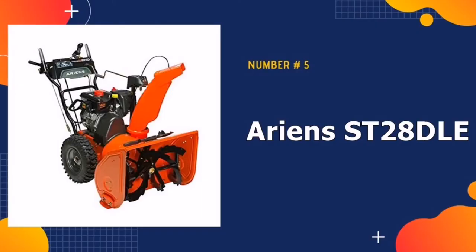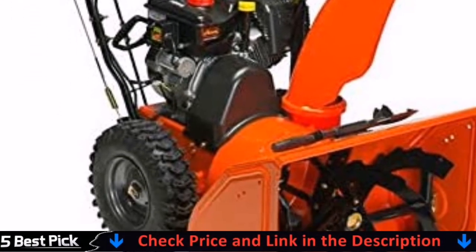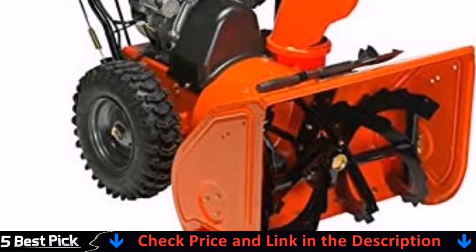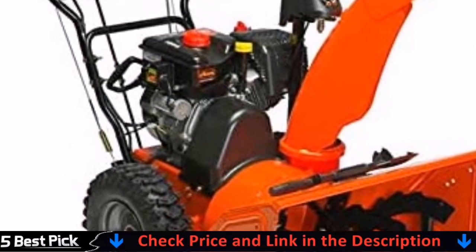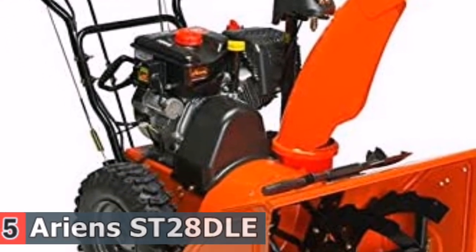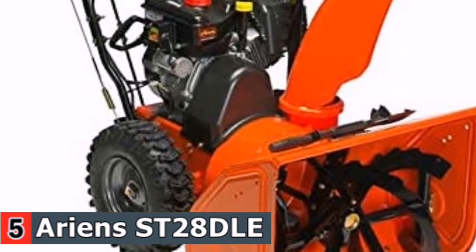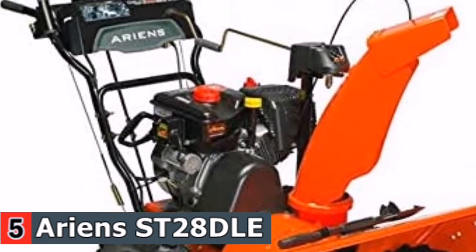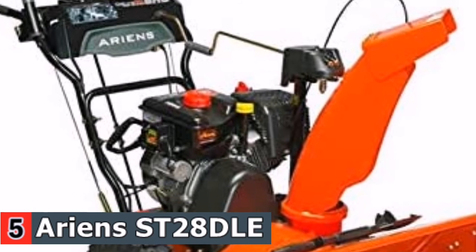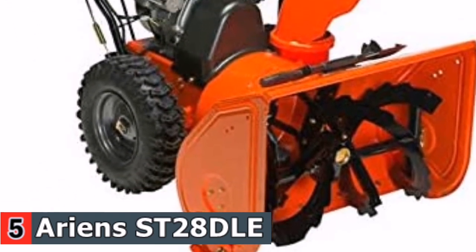Our last pick is the Ariens SD28. This model is a smaller, less powerful, and more realistically priced snow blower with some of the same great features from Ariens. The SD28 has easy-to-use triggerless auto-turn steering and durable metal construction. With a clearing width of 28 inches and clearing depth of 21 inches, the SD28 isn't as much of a beast as other Ariens picks, but it's still impressive compared to similar models.